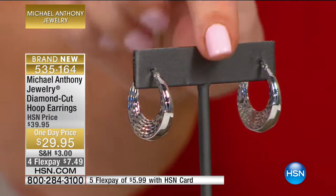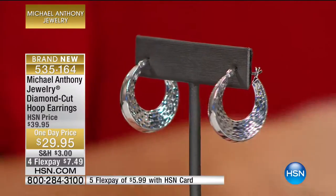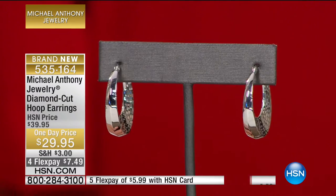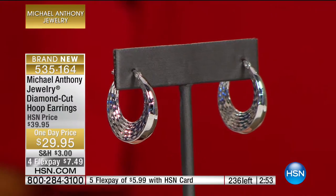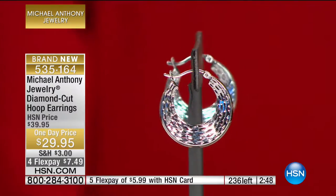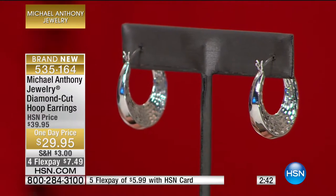We're starting with sterling silver. These were originally $39.95, but today we decided to say welcome to spring, change up your look, add precious metal — not costume jewelry — $29.95, and $7 and change on your charge card. March is National Jewelry Month, or actually National Jewelry Day coming up. So all month long, HSN is celebrating with four flexible payments on every piece of jewelry.